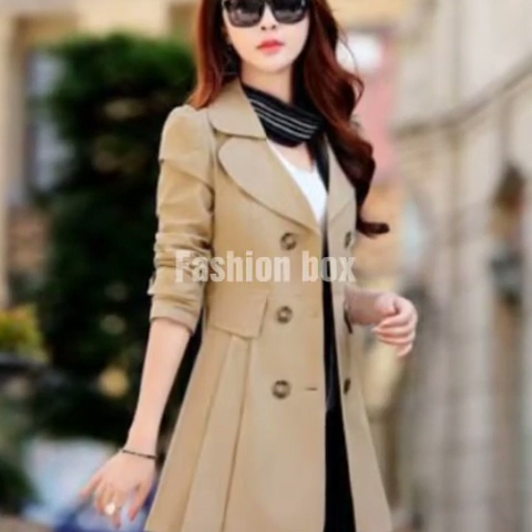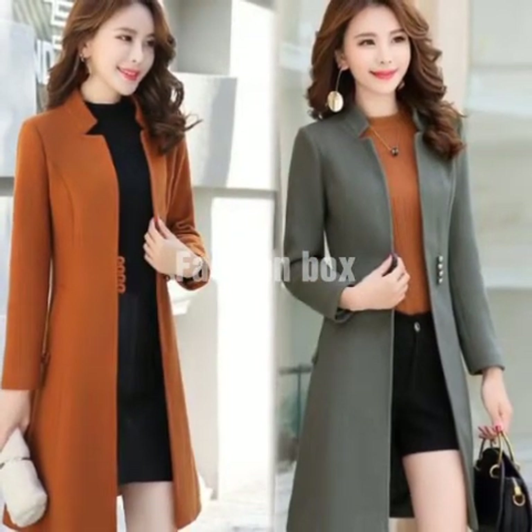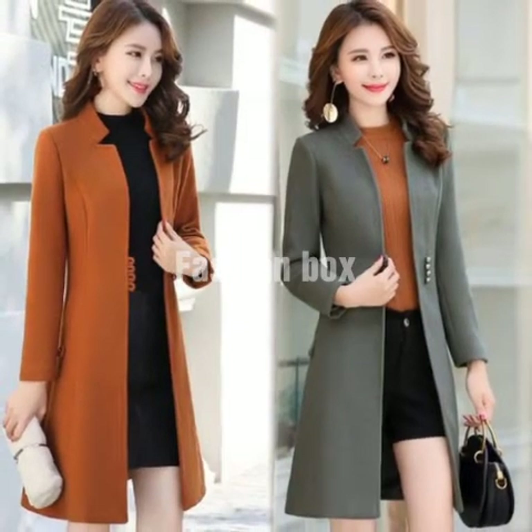In fact, office going women and working ladies can also wear such type of coats. These coats look so much stylish and beautiful.